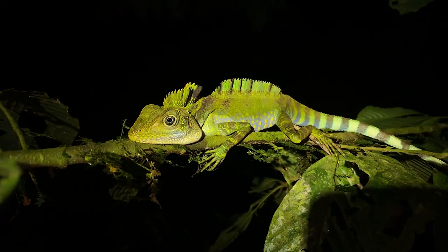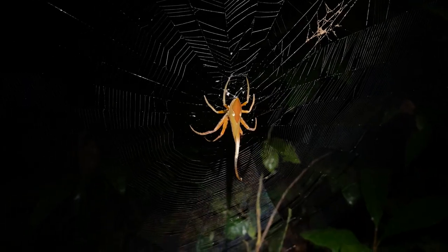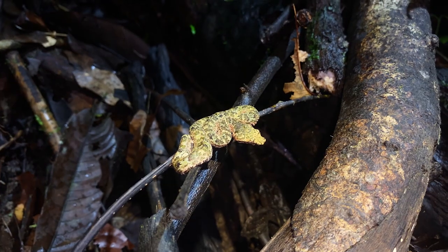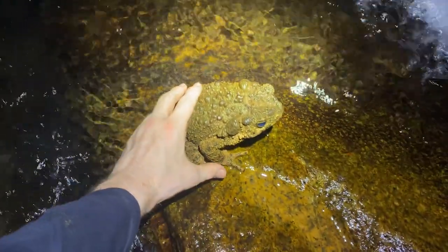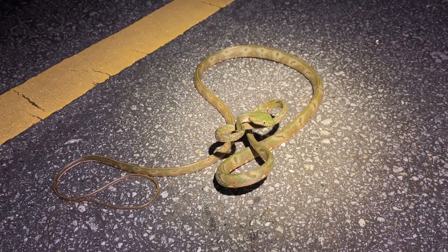Welcome to the final video installment for the most recent Explore Herpetology Research Expedition to Naratawak Province. It's another long night of searching for snakes deep in primary rainforest with all kinds of amazing encounters, including incredibly rare snakes. Let's get started.